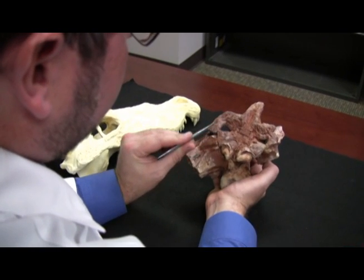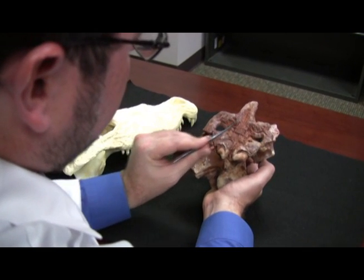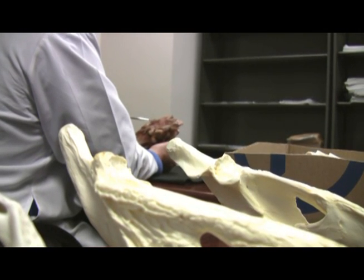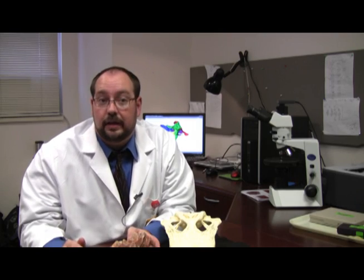Holliday believes shield crocs lived about 95 million years ago. He says that more and more species of ancient crocodiles are being discovered from this time period. We're finding crocodiles that are walking on land, crocodiles that eat plants, and crocodiles that have really weird things on their skull roofs.